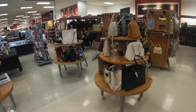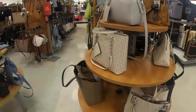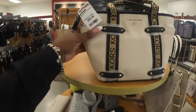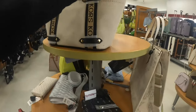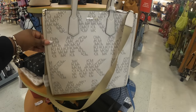Hey everybody, welcome back to Chinese Shopping Saga! I'm gonna check out this table first and see if they have anything — they usually have the newer bags up here. Of course, they have this Michael Kors, and this is $100. Then they have this bag again — we've been seeing this bag in a few different colors — this one is $150.